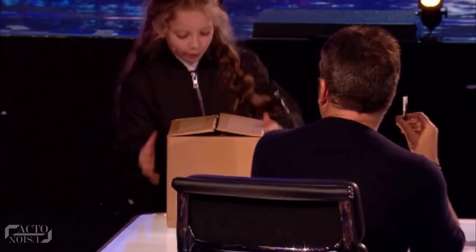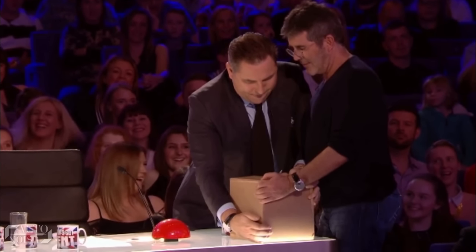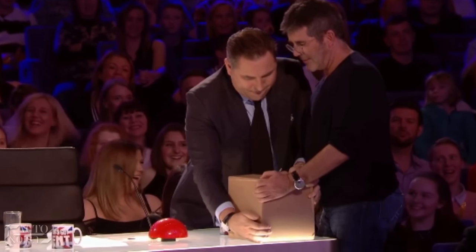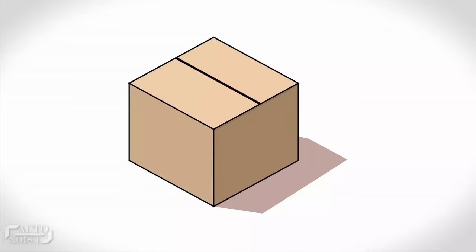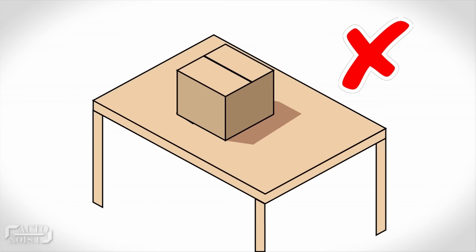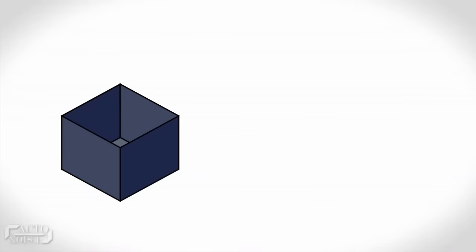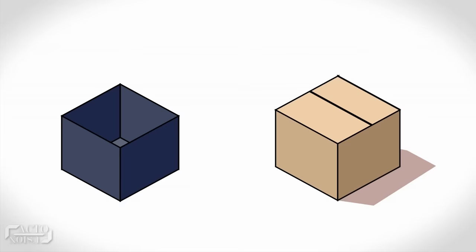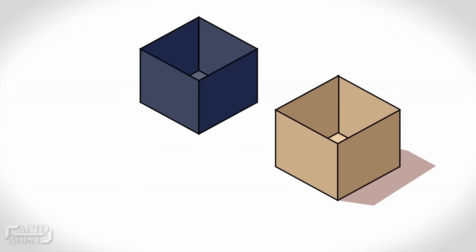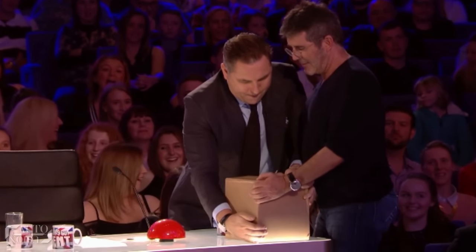So how did she do this trick? Coming to the part related to the box — how come Simon and David combined were not able to lift the empty box? Some might think the box has a suction device at its bottom, but that's not the case. The box is a gimmick, and each of its sides has thin electromagnetic plates on its inside, covered by cardboard on the outside which appears just like any regular box. This is also why the box doesn't shrink even slightly when the judges hold it firmly.